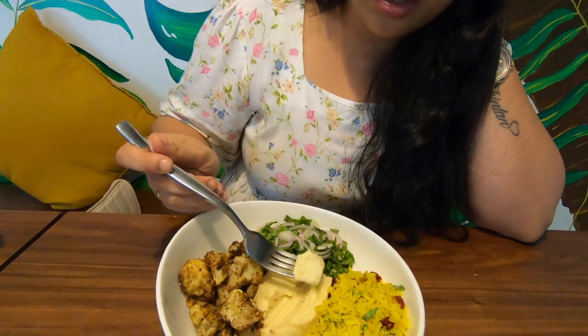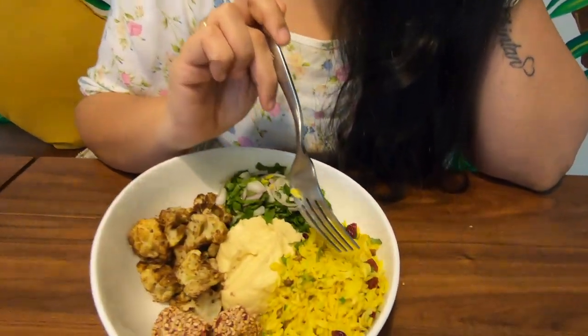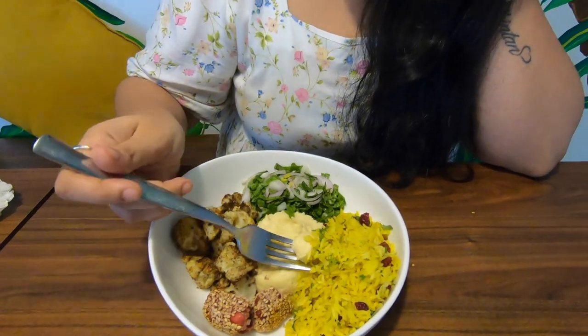Wow, it's really good! I'm going to try the hummus with some rice as well. If you guys have noticed, there are berries in the rice which give a tinge of sweetness. Oh my god, I love something like this — it's really different.